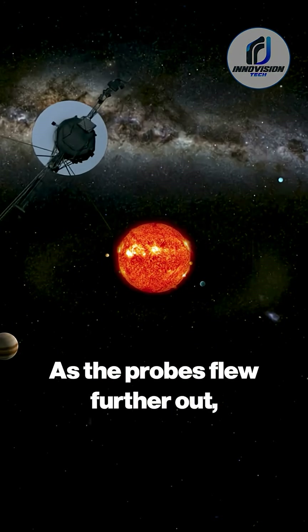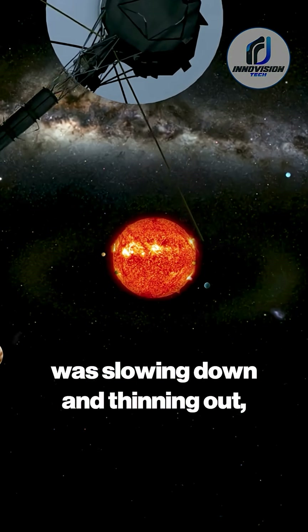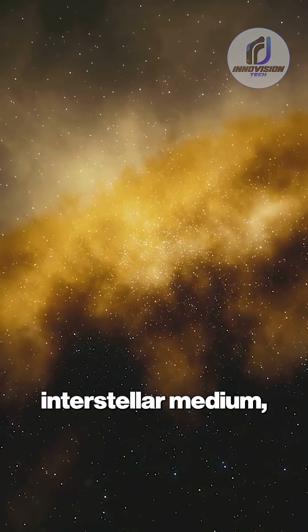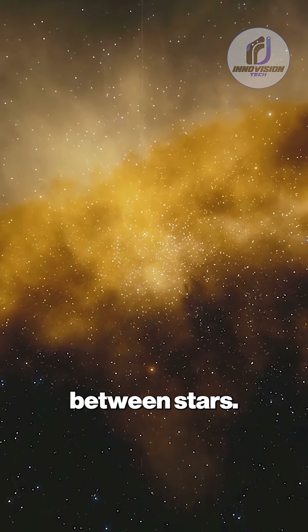As the probes flew further out, the LECP confirmed that the solar wind was slowing down and thinning out, just as theories predicted. Scientists knew that eventually this solar wind must collide with the interstellar medium — the tenuous mix of gas, dust, and cosmic rays that fills the space between stars.